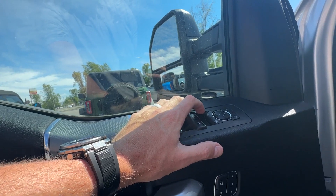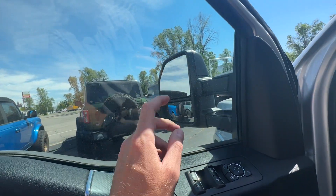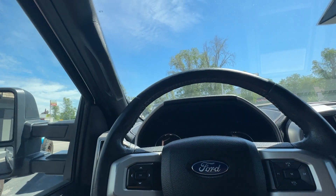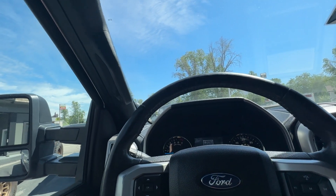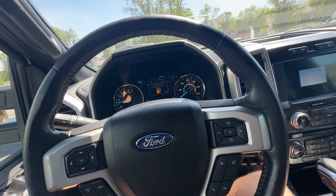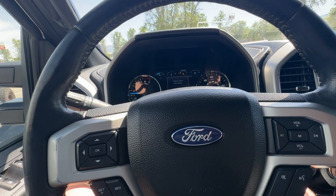You also have running boards, powered gas and brake pedals, memory seats, and the mirrors fold in. These are tow mirrors, so if you're looking to tow something, this is a great option. You've also got remote start, tailgate drop, keypad entry, and keyless entry.